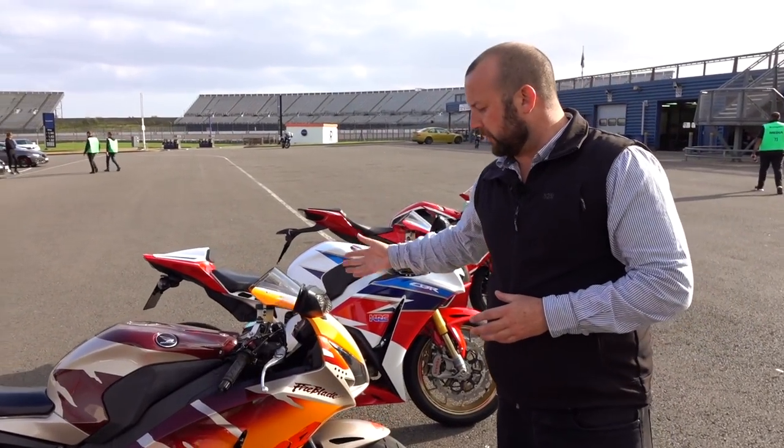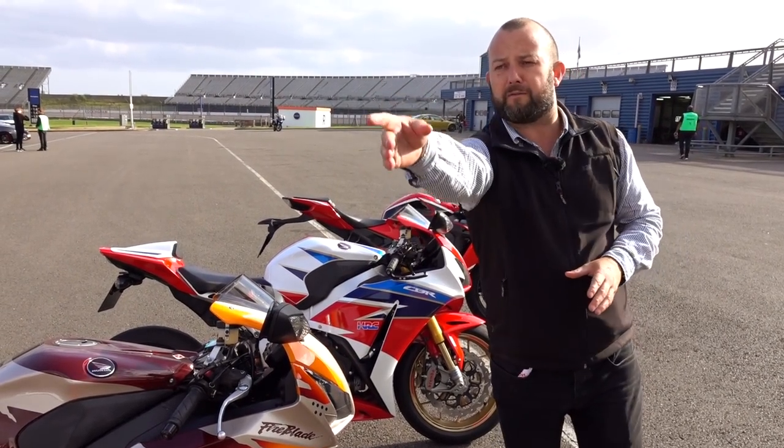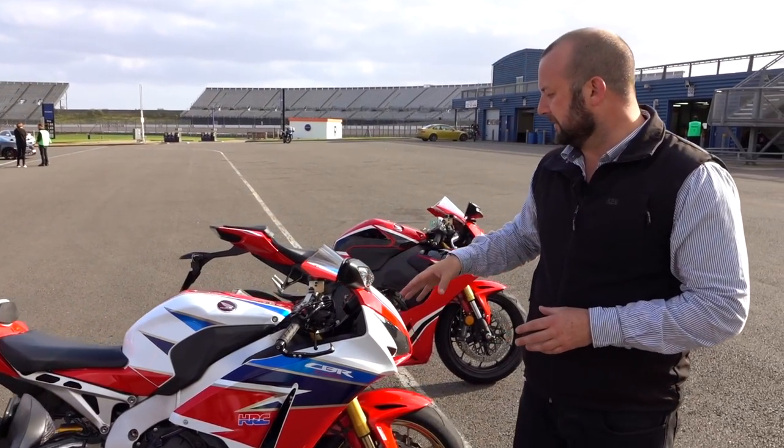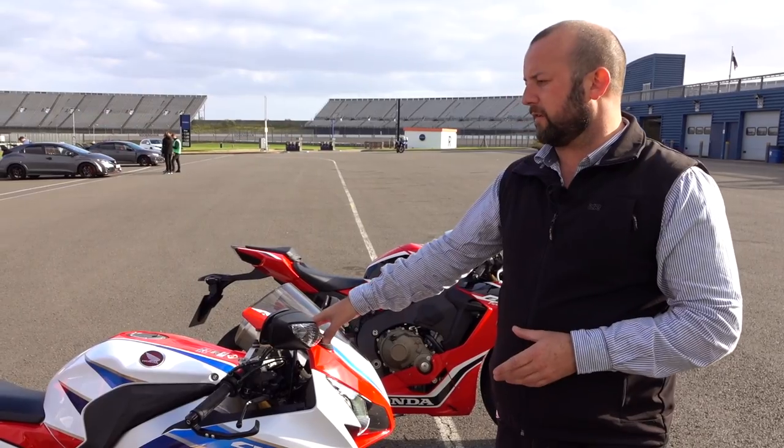Now we're moving into the kind of modern era stuff. This Urban Tiger one kind of divides opinion - that paint job is about four bikes too far down the line on this generation of Blade. Now we're into the modern era SP. We did the launch of this at Qatar years ago, there's a great video of that on YouTube.